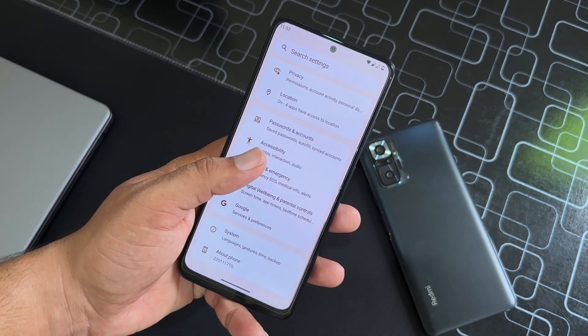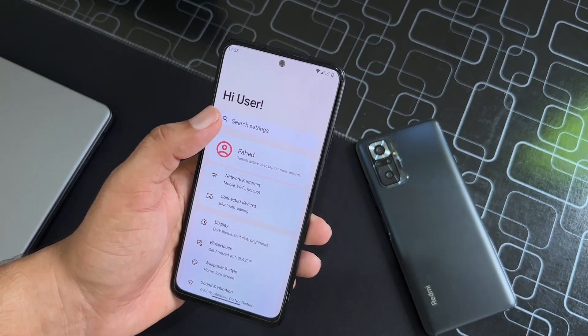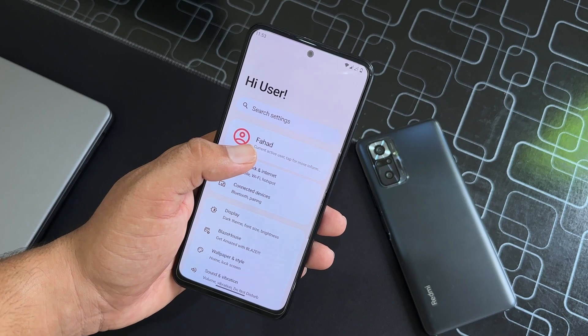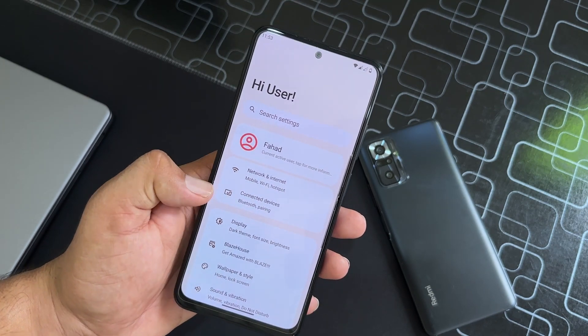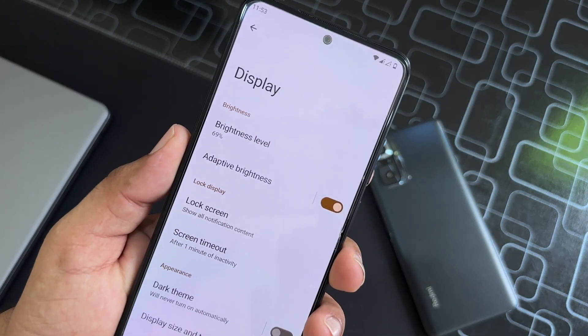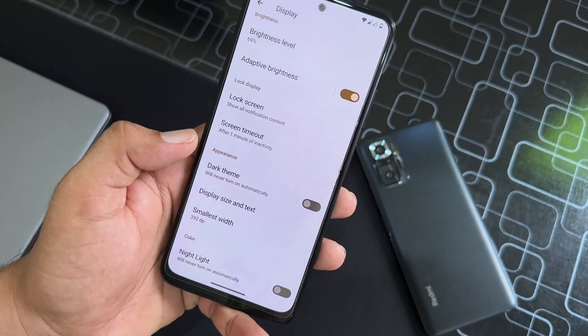The Settings UI has also changed — not much, but a little bit. At the top we have a header with a search option, then the user profile, connectivity options, and display. From the display you can manage brightness and tweak the lock screen settings, and enable or disable the dark theme.